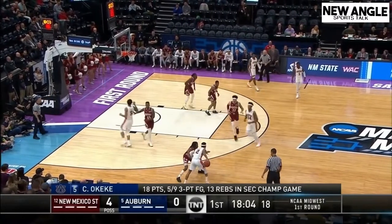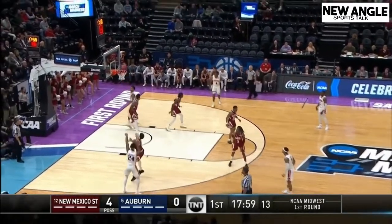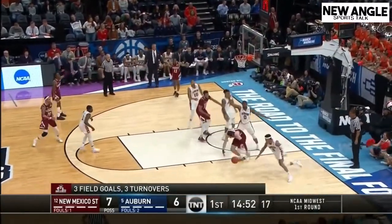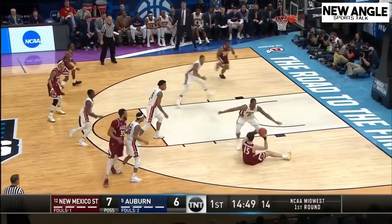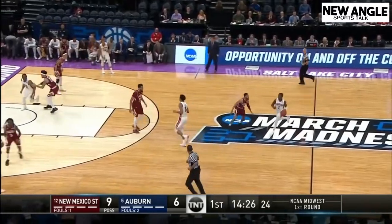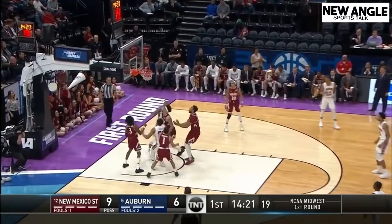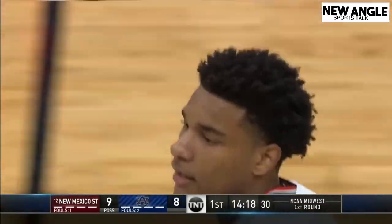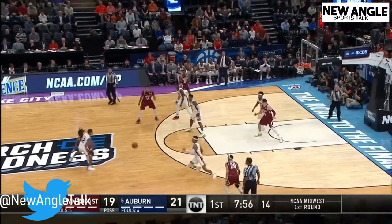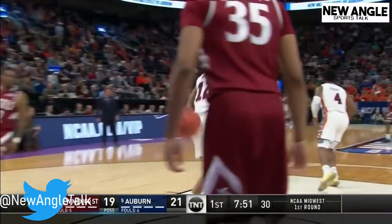Let's jump right into it. Bryce is 6'3", about 198 pounds, a senior who's exactly the type of player you want on your team if you need shooting. If you checked out my draft profile for Carson Edwards, these guys are very similar — Carson Edwards was the guy out of Purdue. Bryce Brown is taller, but he isn't as heavy and doesn't have as much muscle mass. However, they both played great this past year in a winning culture.